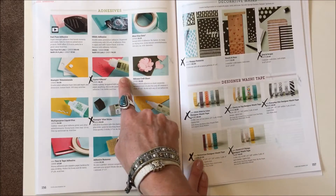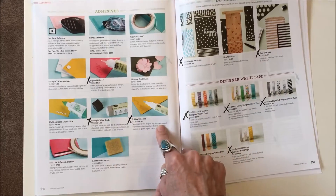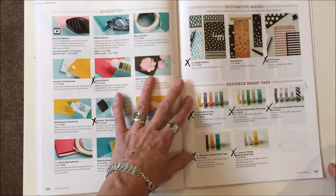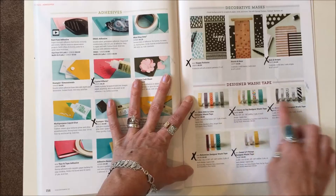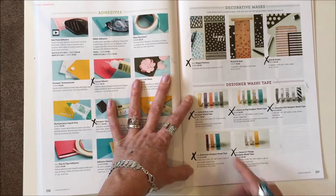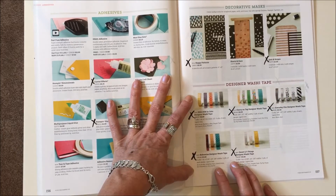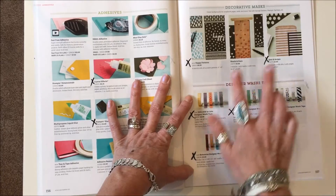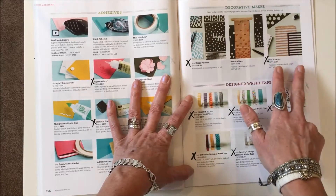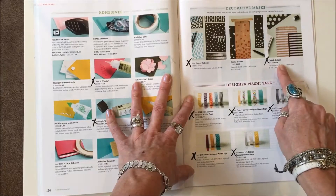Page 156: the Crystal Effects is being discontinued, the Stampin' Glue Sticks, and the Two-Way Glue Pen. Page 157: all five of the designer washi tape sets are gone because the matching papers are gone — they discontinued these because they all match. Up here, the Happy Patterns and Dots and Stripes mask sets are gone; this one here is going to stay.